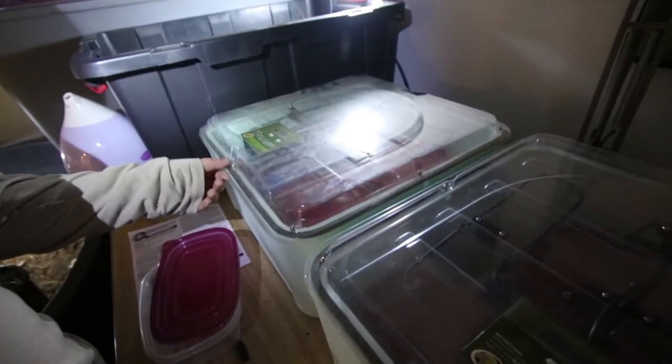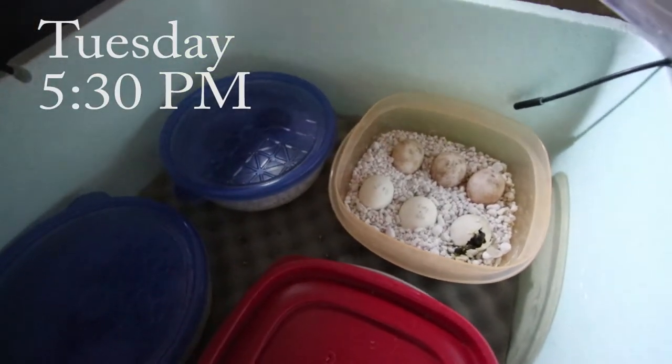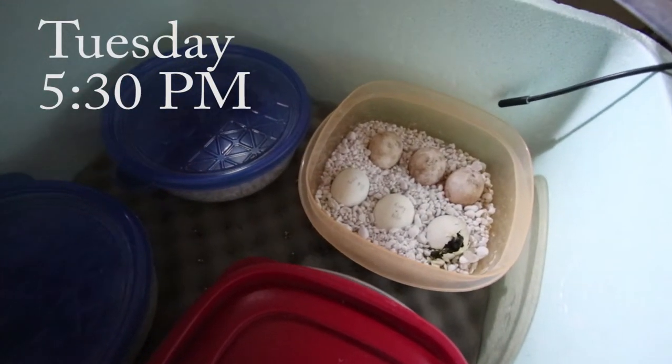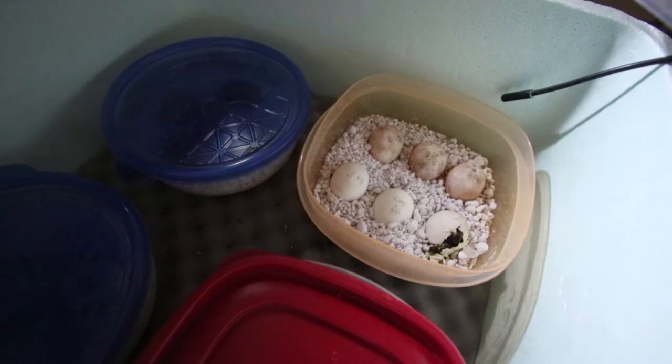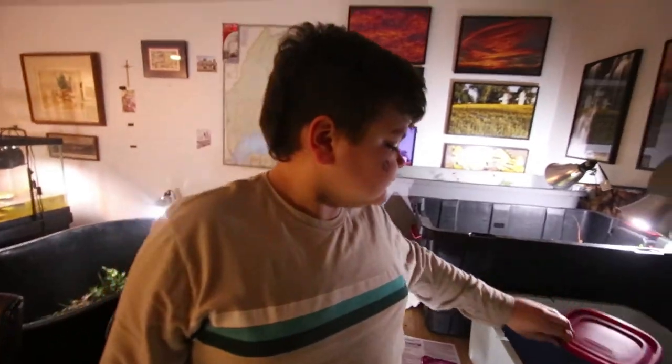So let's go take a look — carefully open it. There he is, he's hatching. It's hard to see him in detail, but we'll let him hatch and we'll get back with you when he is out of the egg. Super exciting.